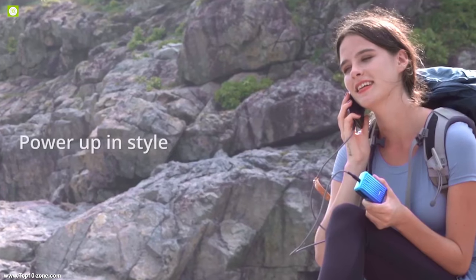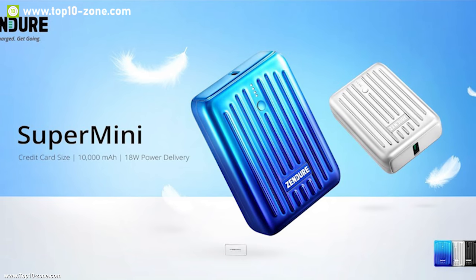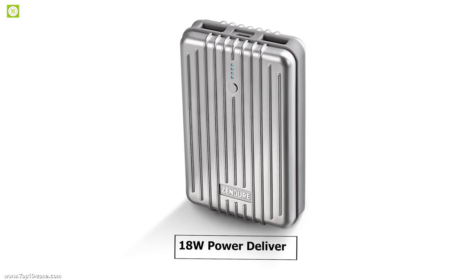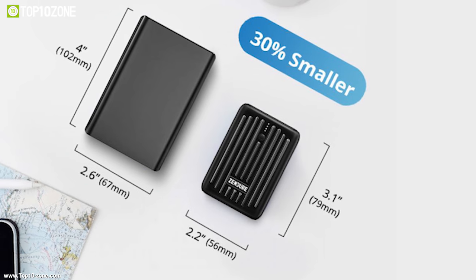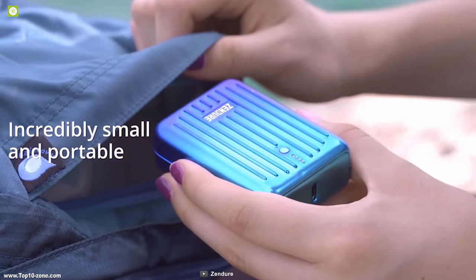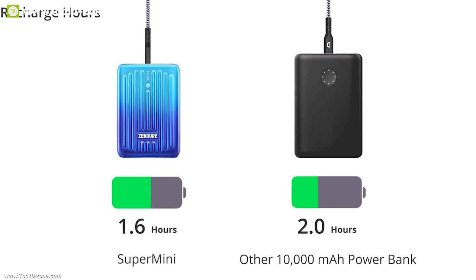Super Mini is a little portable charger with the biggest battery capacity in its kind. It comes with a battery capacity of 10,000 mAh which can deliver power at 18 watts, enabling it to recharge your phone faster. It is 30 percent smaller than a traditional 10,000 mAh external battery, which means it can fit in virtually any bag or pocket so that you can carry it around easily.